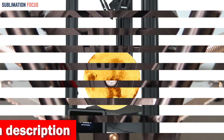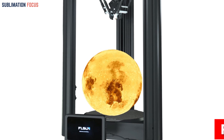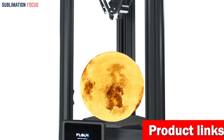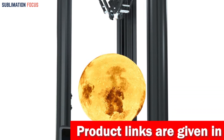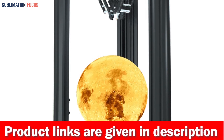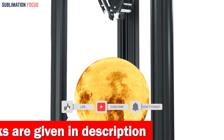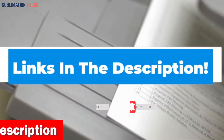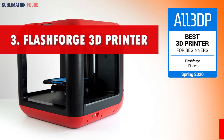Operating the Flsun V400 is a breeze with its seven-inch wide-angle IPS ultra high-resolution interactive touchscreen. The intuitive interface, inspired by Apple's mobile phone design, makes navigating settings a joy. The triangular light strip design ensures optimal lighting from every angle, illuminating your prints beautifully. Check out the link in the description to purchase it.